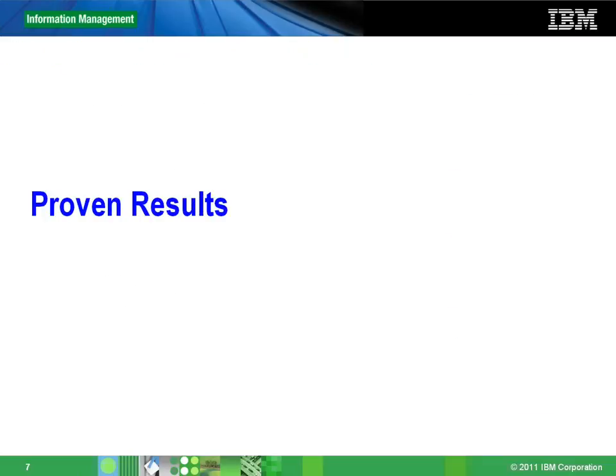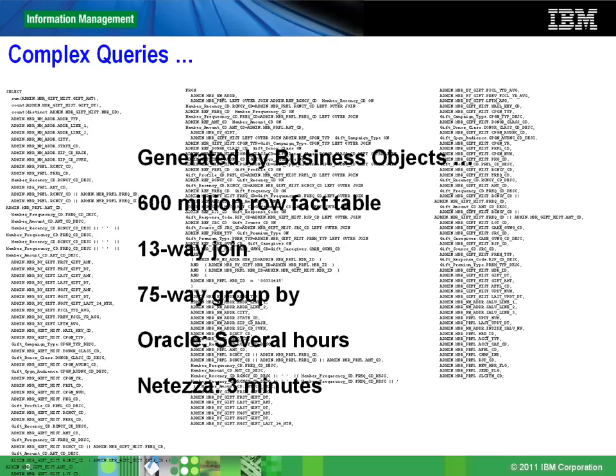The next section talks about some of the results and success stories we've had with customers from around the world. A complex query involving a 13-way join on a 600-million-row fact table and a 75-way group by — in Oracle it was known to take several hours, and in NetEase the performance came down exponentially to three minutes.